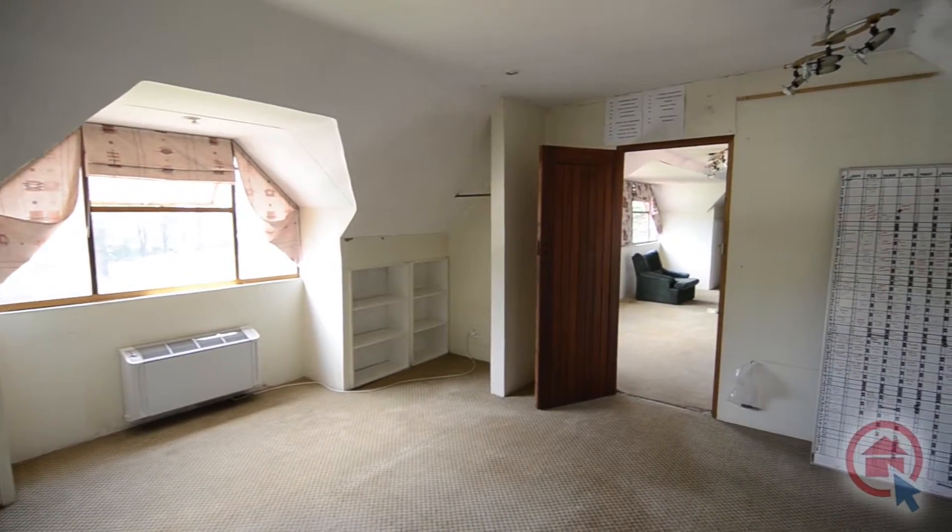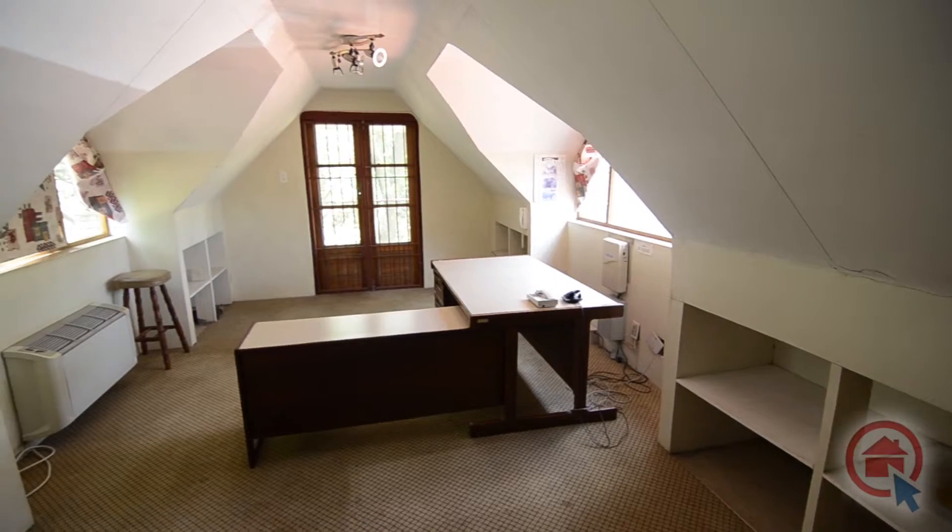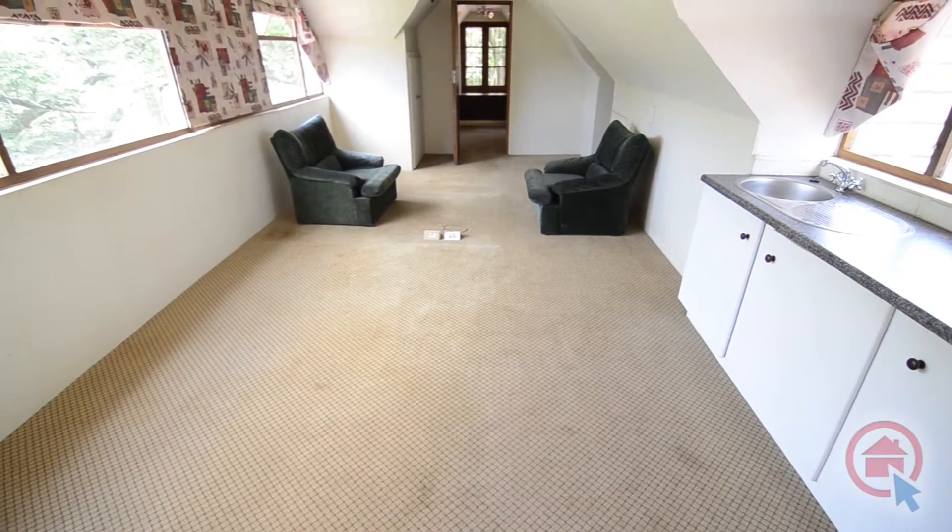Also located upstairs you'll find three spacious offices. The offices feature carpeted floors and air conditioning. One of the offices also features a kitchenette.